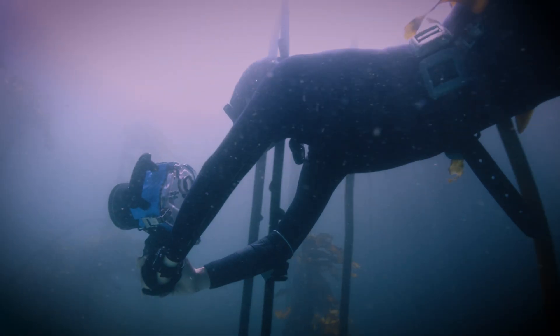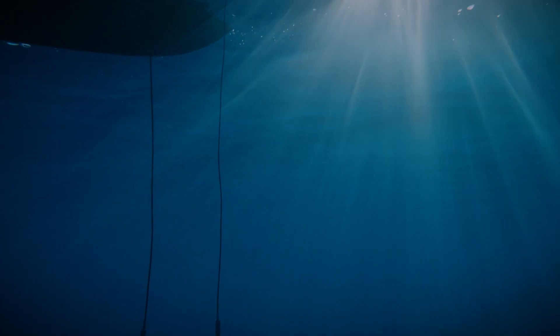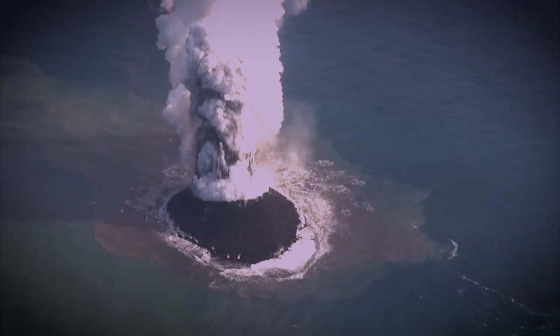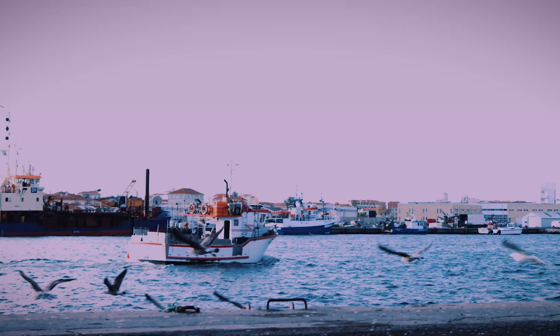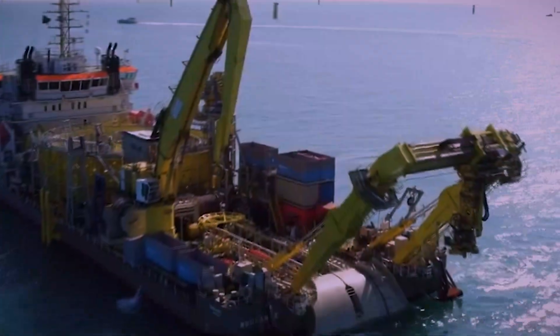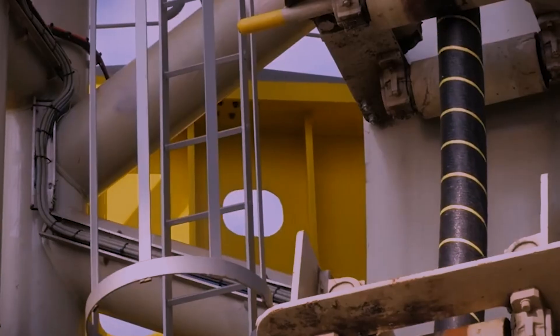The process begins with an exhaustive survey of the ocean floor. You can't just drop the cable anywhere. Teams spend months mapping the proposed route in painstaking detail, avoiding hazardous conditions like underwater volcanoes, earthquake fault zones, and even busy fishing areas. The goal is to find the flattest, safest path possible. Once the route is set, the cable-laying ship begins its slow and steady journey.